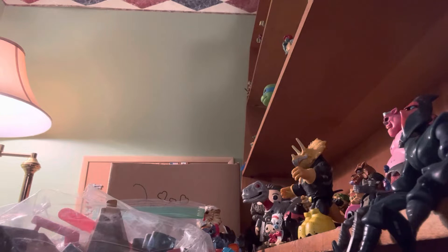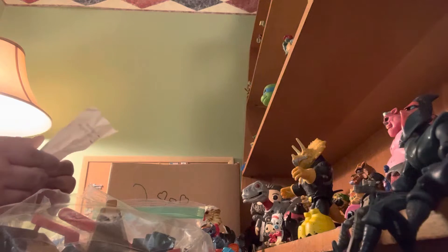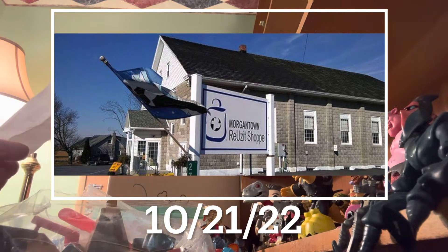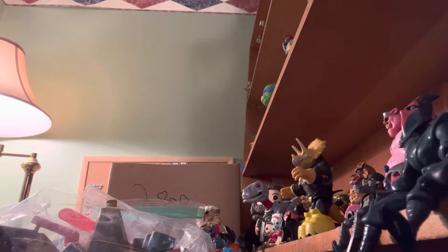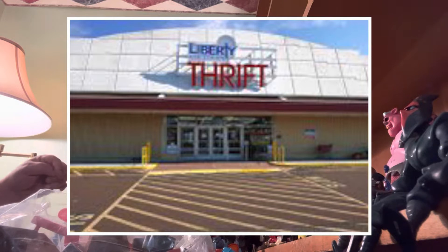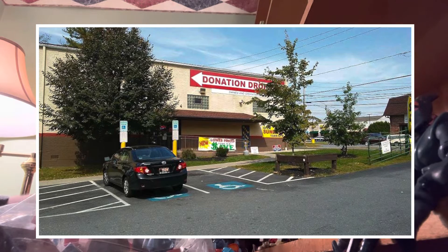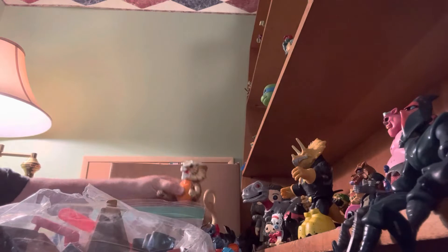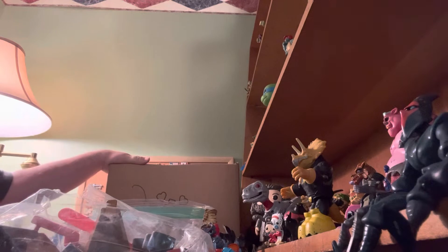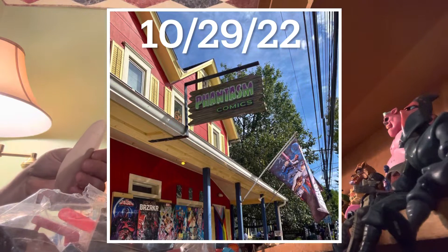Today we went to a few different places. We went to the Morgantown Reuse-It Shop on October 21st of 2022. We found a couple things, and then we also have a bag here from Liberty Thrift Stores in Pottstown. I believe this was from American Family Services in Hellertown. And then I have a box of new action figures that I bought from Phantasm Comics in New Hope, PA on October 29th.